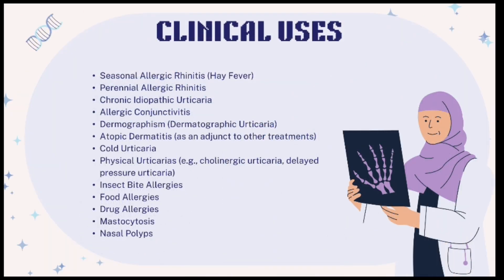Clinical uses of Abastin include seasonal allergic rhinitis, perennial allergic rhinitis, chronic idiopathic urticaria, allergic conjunctivitis, dermographism (dermatographic urticaria), atopic dermatitis as an adjunct to other treatments, cold urticaria, physical urticarias such as cholinergic urticaria and delayed pressure urticaria, insect bite allergies, food allergies, drug allergies, mastocytosis, and nasal polyps.